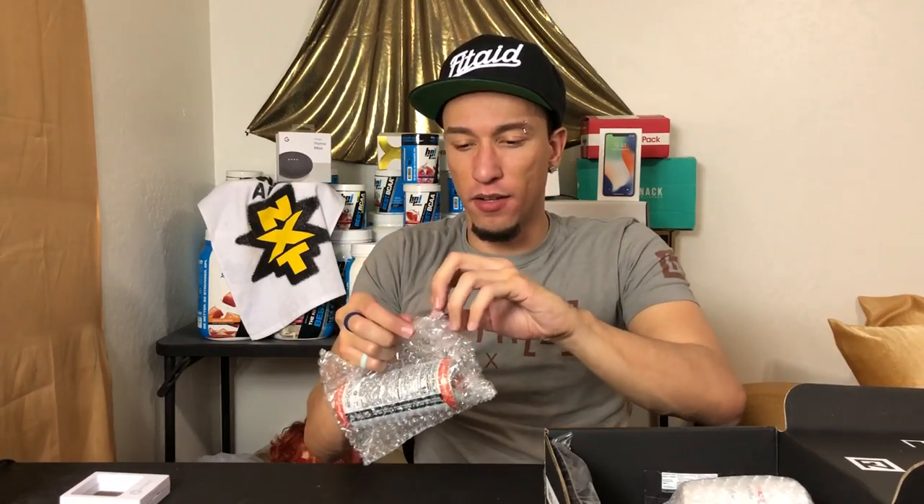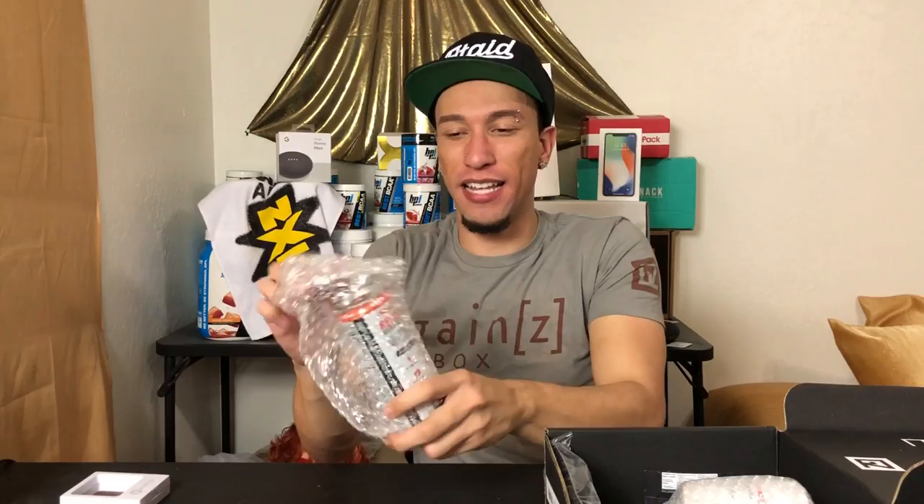Right here we have Kill Cliff — there's a lot of bubble wrap. I'm pretty impressed, it's still cold. 15 calories per can. We've gotten this a few times. We got blood orange flavor — I'm pretty sure we've had this flavor before. Electrolytes, B vitamins, no sugar, naturally sweetened, no artificial flavors, carbonated water. It's really cold, I'm surprised.